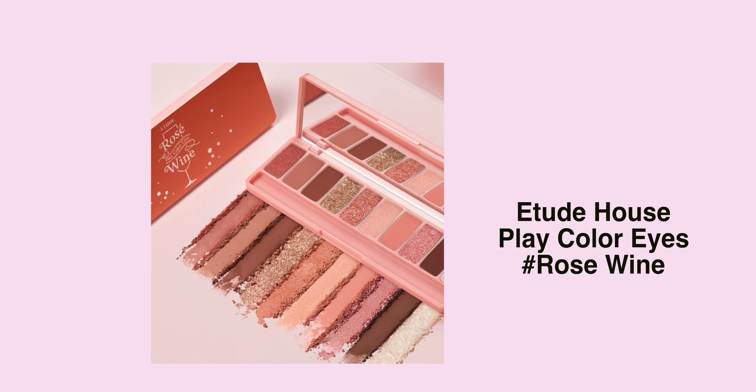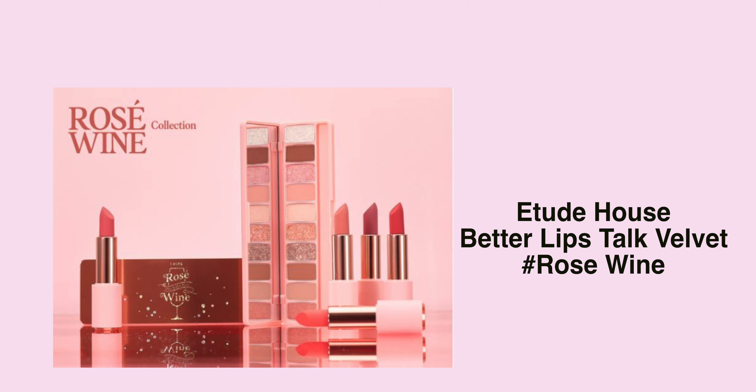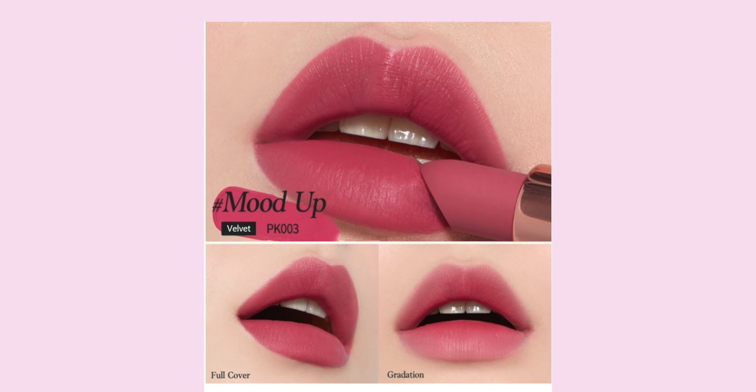The first one is this new collection from Etude House — their Play Color Eyes Rose Wine. Oh my god, this looks so beautiful. It's like a champagne pink, rose gold shade. They all look so beautiful. This one also comes with lipsticks as well — the Etude House Better Lips Talk Velvet Rose Wine. It comes in five colors: three warm tone shades and two cool shades. The one that really attracts me the most is probably PK-003, because it's like a mauve-y pink shade with a cool undertone base.